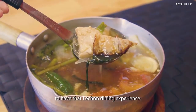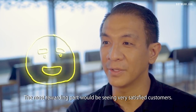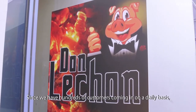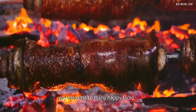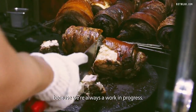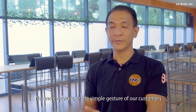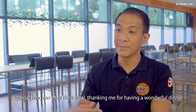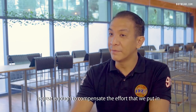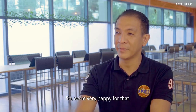The most rewarding part would be seeing very satisfied customers. Since we have hundreds of customers coming in on a daily basis, we welcome so many happy faces. It really inspires us to do better and serve better, because we're always a work in progress. The simple gesture of customers approaching me after their meal, thanking me for having a wonderful dinner, is great enough to compensate for all the effort that we put in. So we're very happy for that.